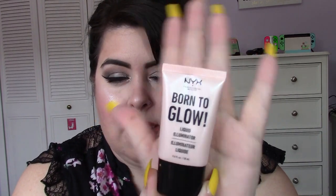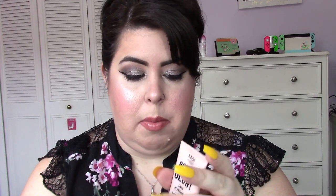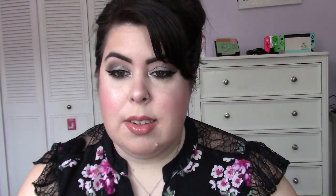The first product is the NYX Born to Glow Liquid Illuminator. I love this. This is the shade Sunbeam — it's the lightest shade — and it's kind of like a pinky tone. What I do is put this on my cheeks and then put a powder highlight on top, but it's also really nice if you put it underneath your foundation on your cheeks, chin, and forehead. It will make your foundation a little more glowy, and I love to be super glowy.